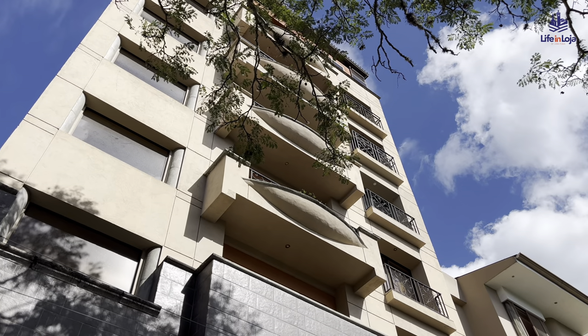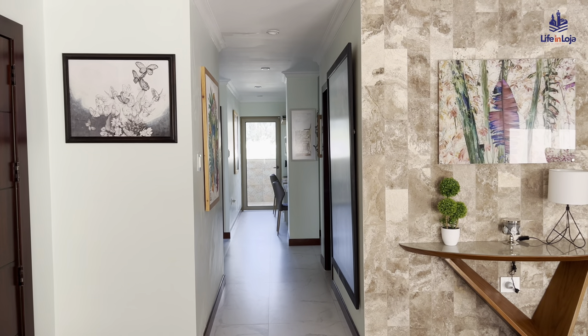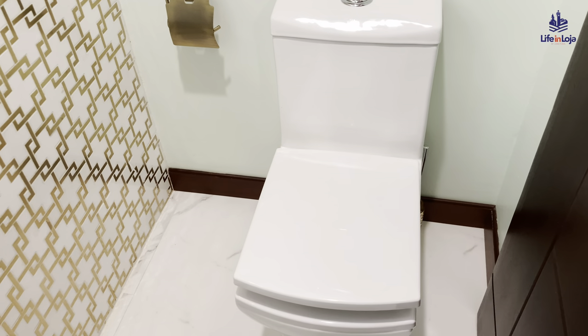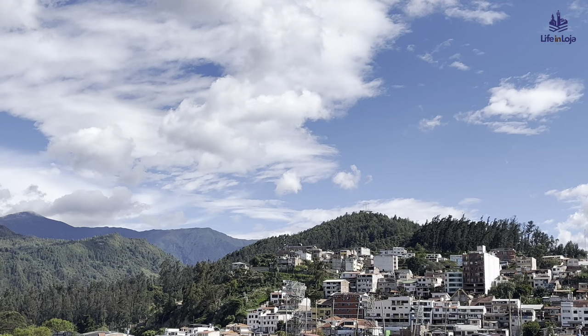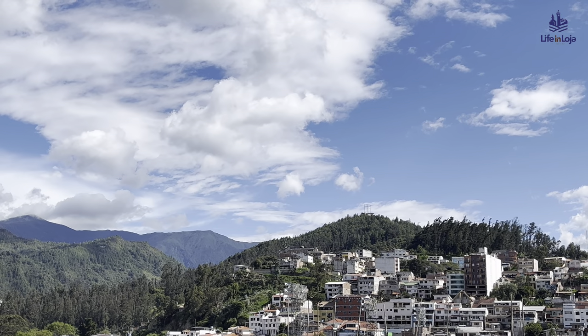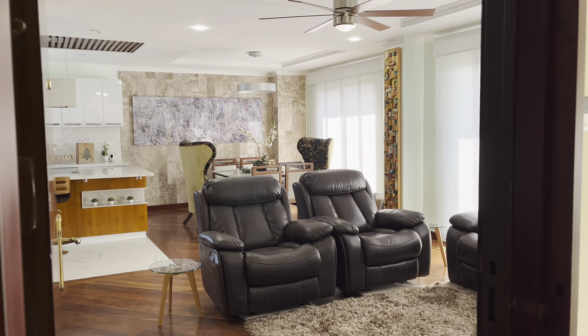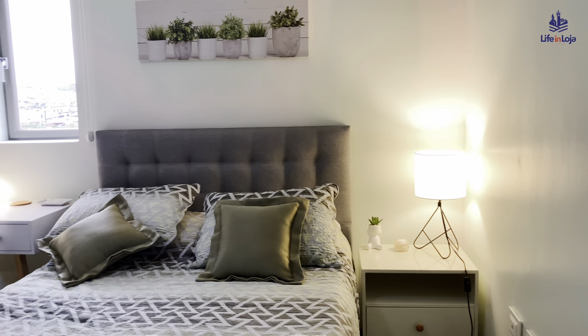In Miami, a condo like this would average around $1,300 per square foot — although with the high-quality updates, it would in all likelihood cost much more. In some of the more expensive North American real estate markets, like Toronto or Manhattan, an apartment like this would average around $2,500 per square foot.